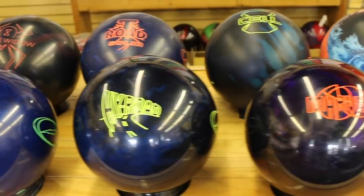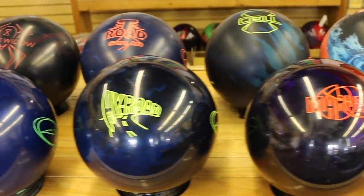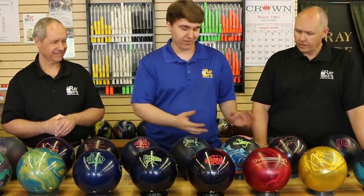The Cell kind of got Roto-Grip back on the modern map, so to speak. Wes Malott was the king of bowling in 2008 around that time — he threw the Cell Pearl, the pearl version of this, still in the same family. Going on, the Virtual Gravity — this was my favorite ball of all time. I've had like seven of these. It's just awesome.